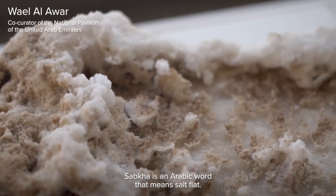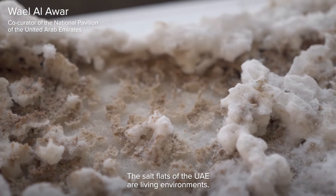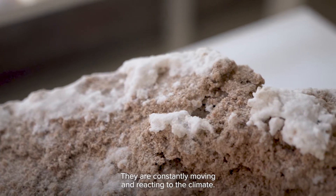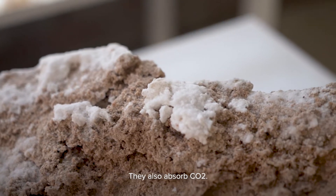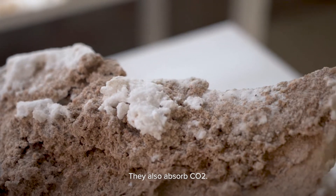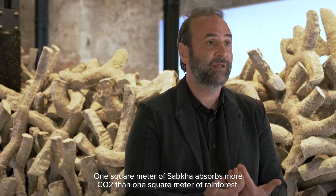Subha is an Arabic word that means salt flat. The salt flats of the UAE are living environments. They are constantly moving and reacting to the climate. They also absorb CO2. One square meter of Subha absorbs more CO2 than one square meter of rainforest.